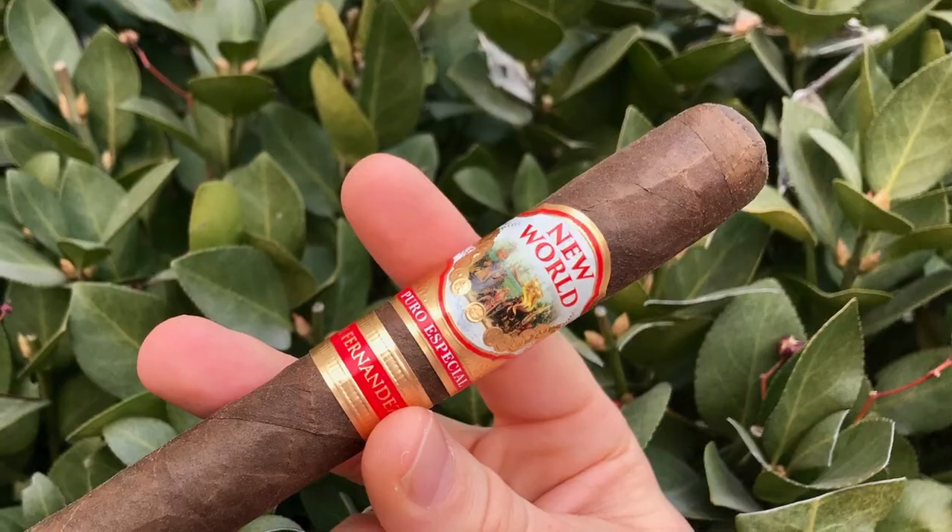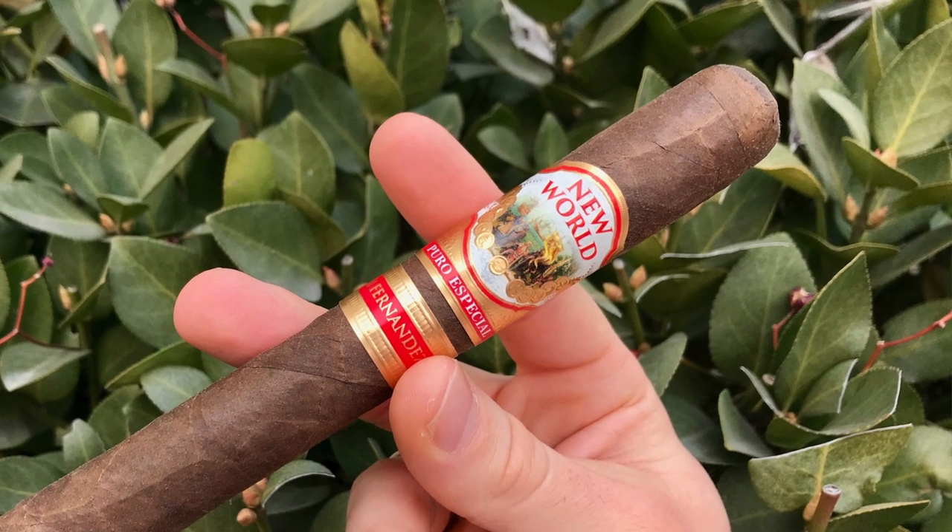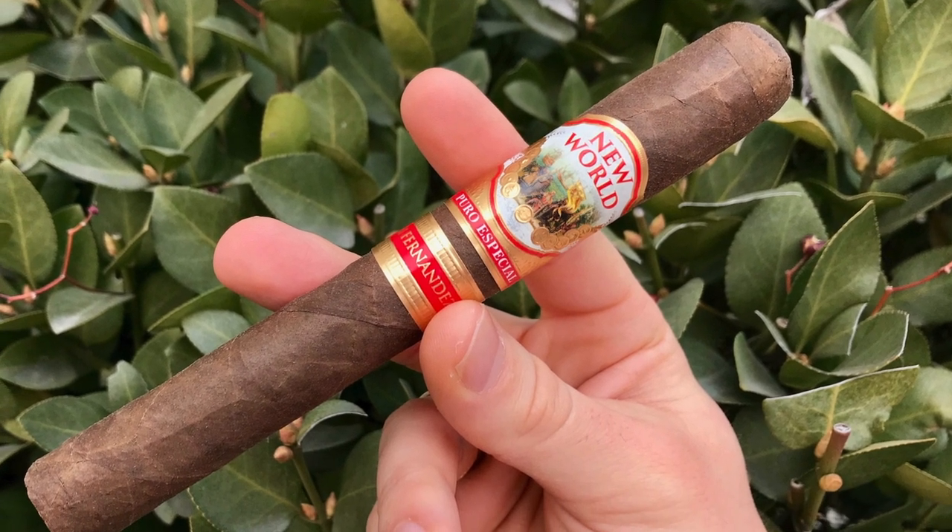The New World Puro Especial by AJ Fernandez. My name is Gavin Burcham, also known as Smoke McGavin, and we're here to do another exciting cigar review. I chose this cigar today because it's about midday and this is apparently a medium bodied smoke — that's at least what it says on the internet. So we will get into it and see if I chose wisely. It smells very delicious, like a farm — very earthy. The wrapper seems a little bit rugged but even.